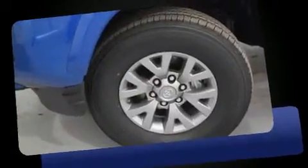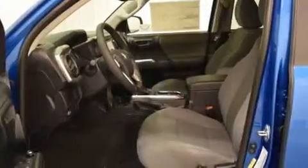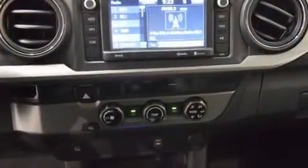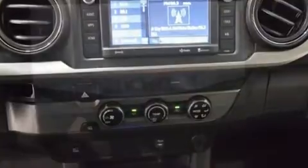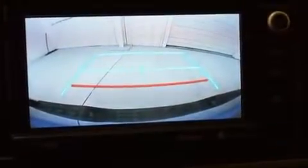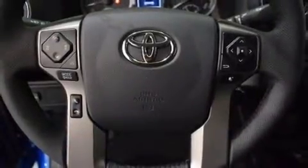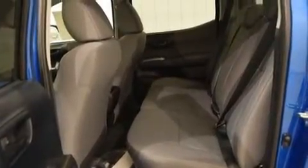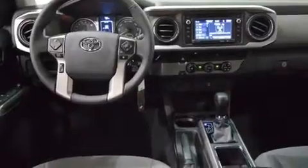Toyota prioritized practicality, efficiency, and style by including a tachometer, a rear-step bumper, an outside temperature display, front fog lights, remote keyless entry, a trailer hitch, and power windows. You and your passengers will enjoy the stereo system, which includes a CD player with MP3 capability, steering wheel mounted audio controls, and six speakers.